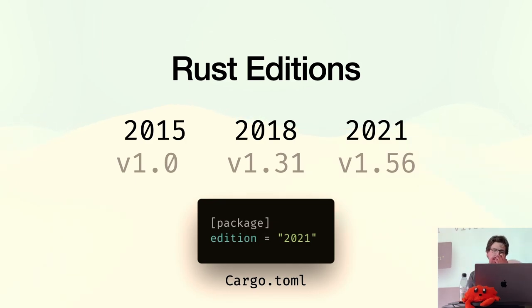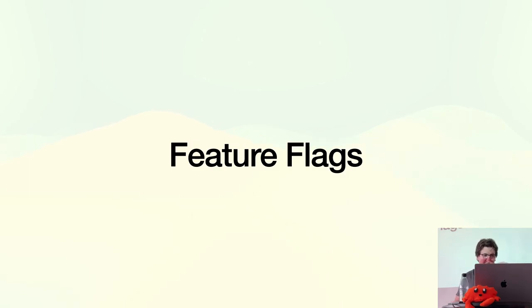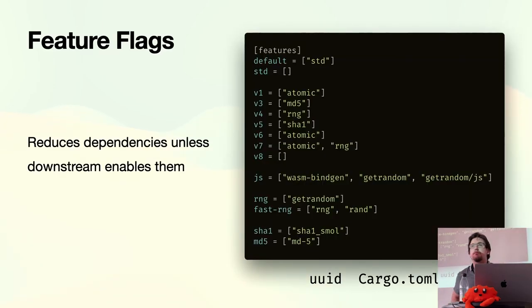As your crate grows, you might want to support different things — that's where feature flags come in. Feature flags have multiple purposes: they can reduce dependencies in your dependency graph unless downstream crates need them. This is an example from the `uuid` crate — by default it doesn't require anything beyond the standard library, but you can opt into RNG stuff for v4 UUIDs or the `js` feature for WASM support.